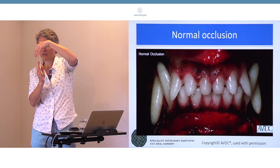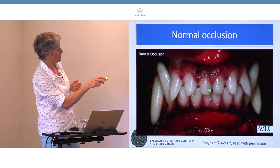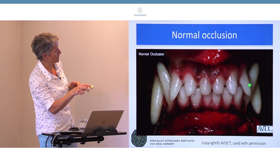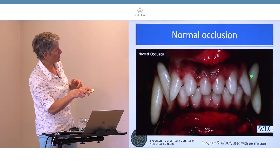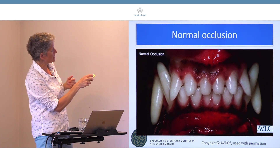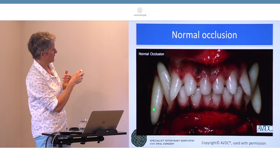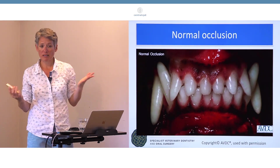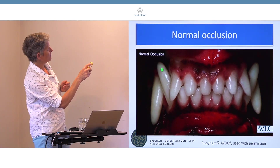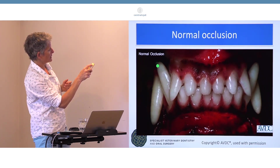The lower incisors just rest on a little bump on the palatal surface of the upper teeth. Looking at the canines, the mandibular canine is situated at an angle and rests between the lateral incisor and the maxillary canine. So when the mouth is closed, as if by magic, the teeth fit together and don't cause any damage because this tooth is not contacting anything.